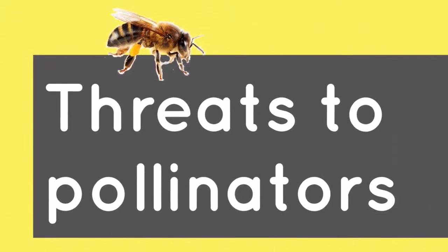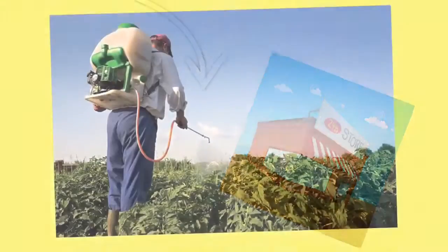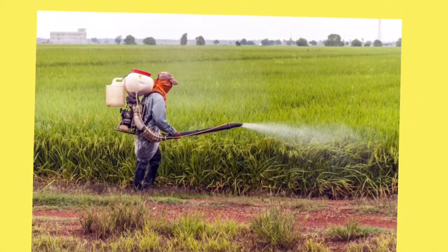Threats to pollinators — loss of habitat: Some people build malls or stores in the prairie or woods, so that's less of a chance a bee will get a home. People also put pesticides and chemicals on flowers to make weeds go away, but those chemicals can kill a bee when they pollinate.